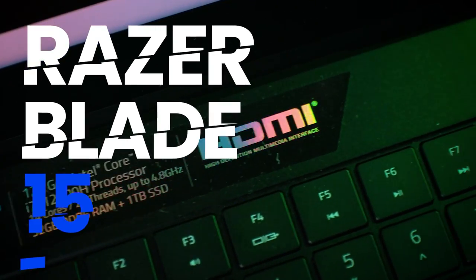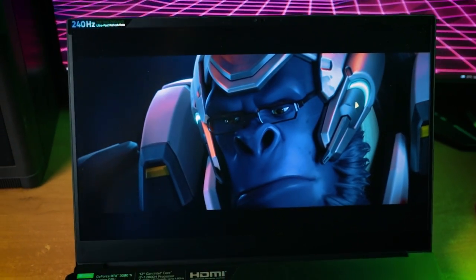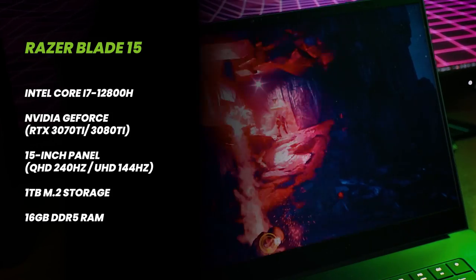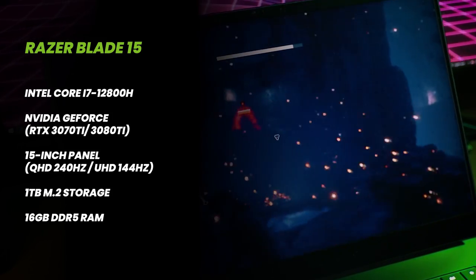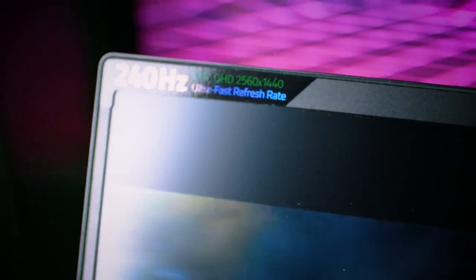Next on the list is the Razer Blade 15. I already did a full review of this laptop, so go check that out. As a recap, the Blade 15 has a 15-inch display with a Quad HD resolution that supports a refresh rate of 240Hz, so clarity and smoothness is obvious. If you need to take it up a notch, there's also an Ultra HD display which supports a 144Hz refresh rate, making it great for both content creators and gamers.